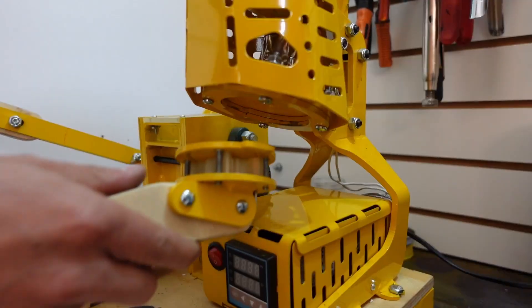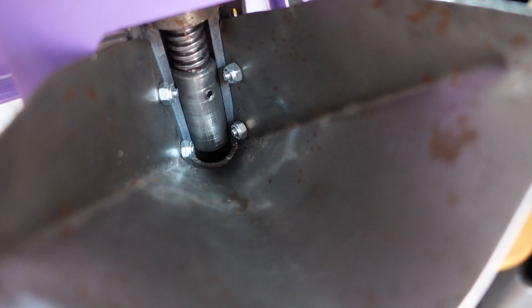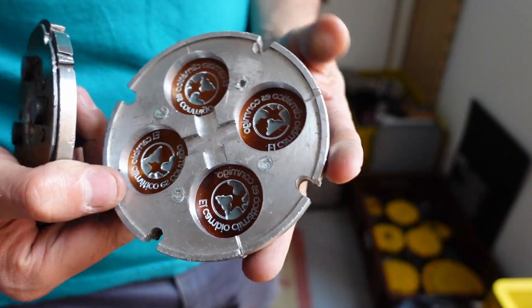Hey wonderful recycling community out there! Today I'm in Bogotá, Colombia, and I came to visit El Tornillo, a verified precious plastic workspace making machines and molds for the entire South American continent.